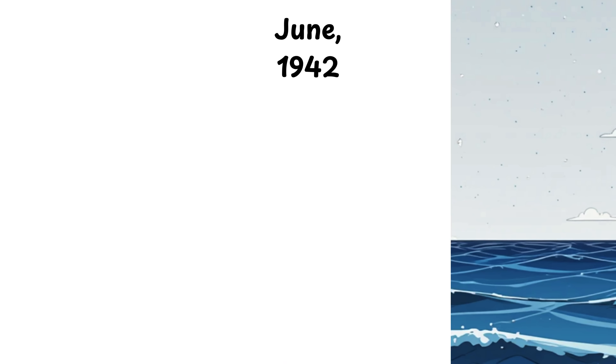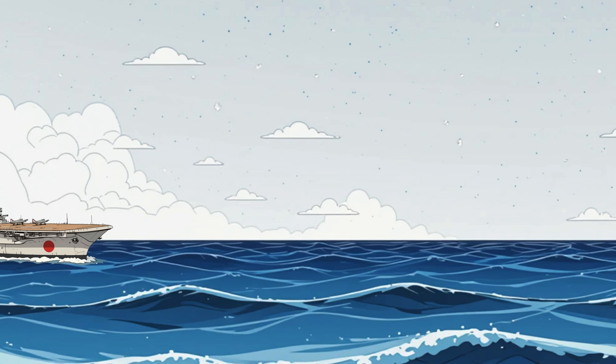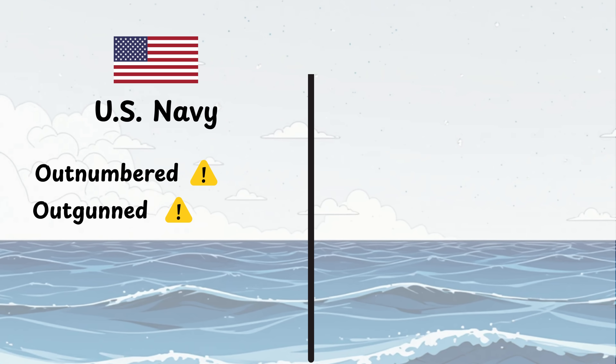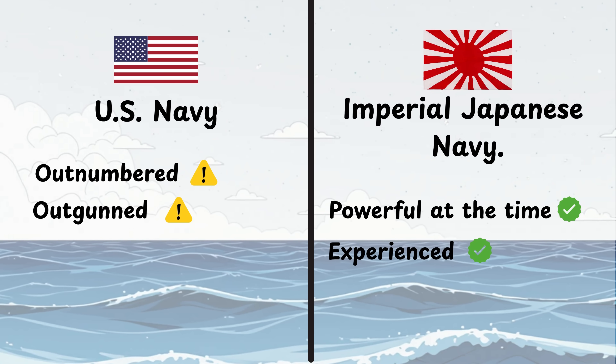June 1942. The Pacific Ocean is calm. The water stretches for miles, hiding fleets that could shift the entire war. The U.S. Navy is outnumbered, outgunned, and up against one of the most powerful naval forces the world has ever seen, the Imperial Japanese Navy.